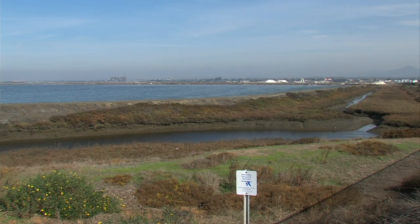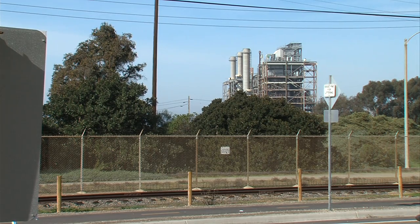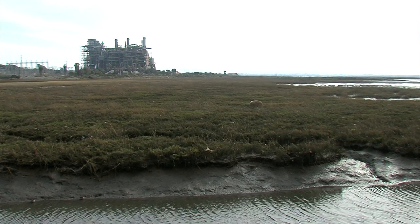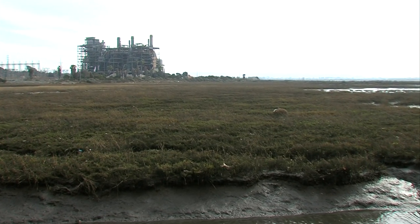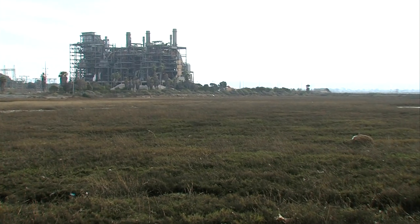Castaneda says that potential development along Chula Vista's Bayfront could replace the revenue that the port earned from the South Bay power plant when it was churning out electricity. She says Bayfront development has been held back because not many developers want to build a world-class hotel with a view of a hulking gas-fired power plant.